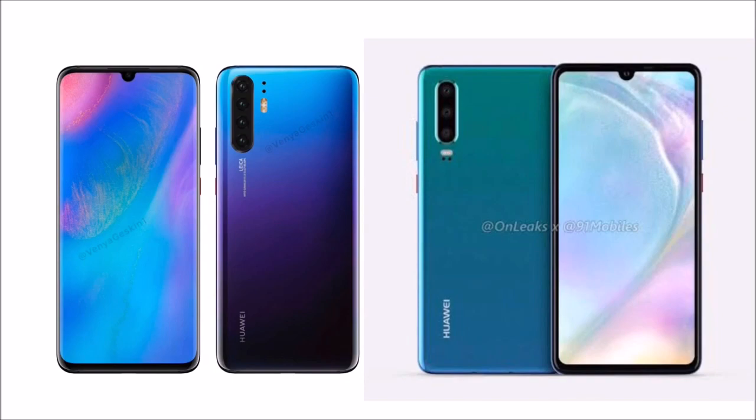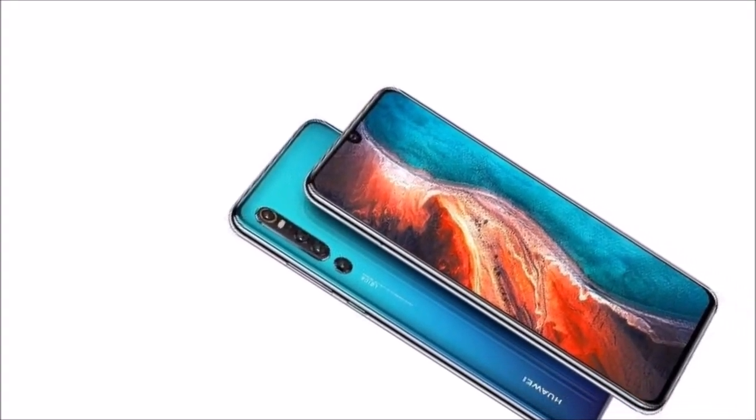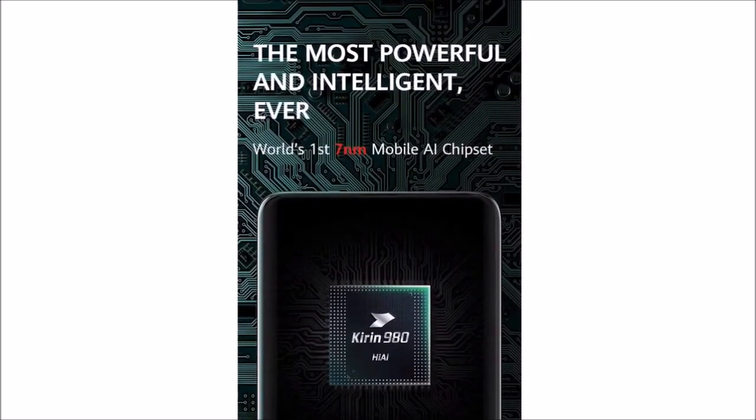The device is powered by an octa-core processor: dual-core Cortex-A76 at 2.6GHz, plus dual-core Cortex-A76 at 1.92GHz, plus quad-core Cortex-A53 at 1.8GHz, paired with 8GB of RAM.